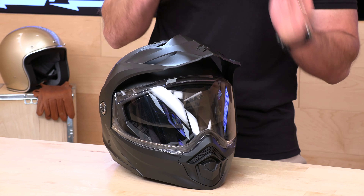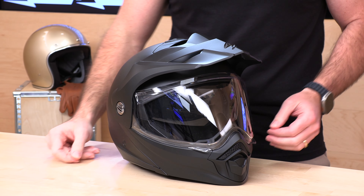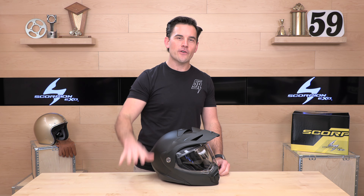Before we jump in and give you the full scoop on the brand new AT 960 from Scorpion XO, do us both a favor — subscribe to the Speed Addicts channel so you don't miss out on any of the latest parts or gear. We're always getting first looks. Also, if you decide you'd like to purchase a Scorpion helmet from us, there's a link in the description below that'll get you right over to the brand new AT 960, and you can shop for any other parts or gear you might need for your next two-wheel adventure.